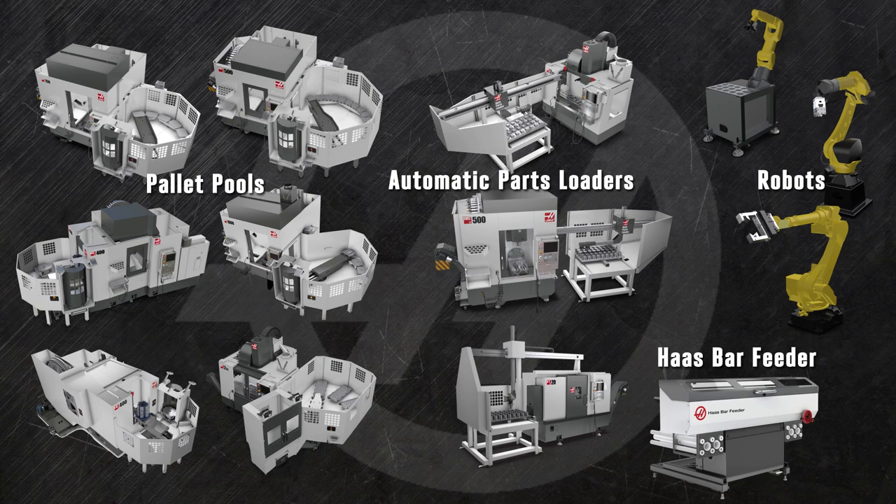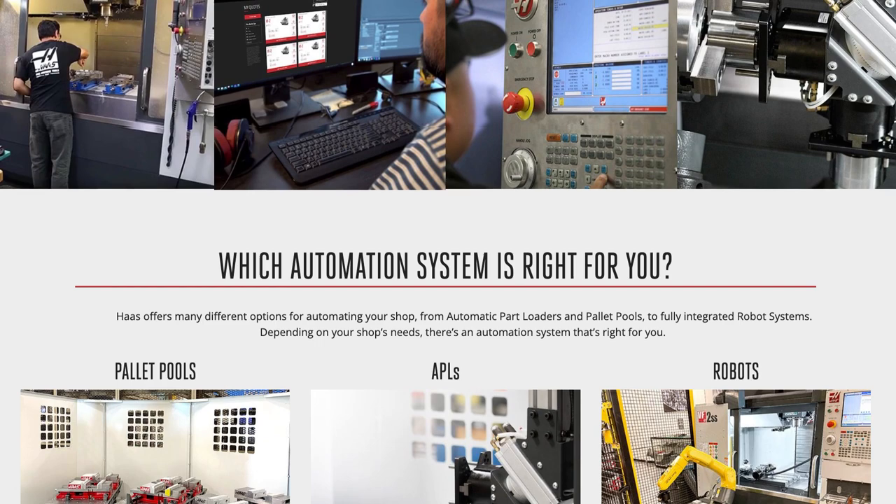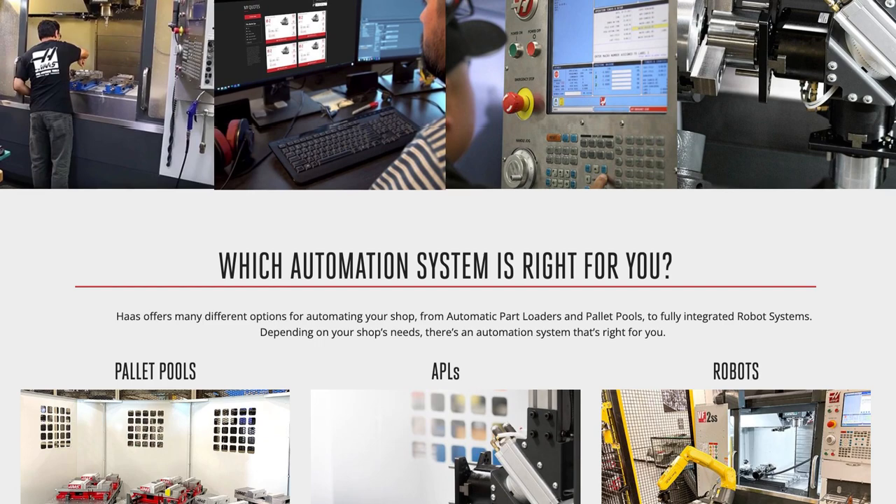So these are the automation solutions from Haas — unique, cost-effective, easy-to-use ways to dramatically improve the profitability of your operation. Visit HaasCNC.com and click on the Build and Price button to see how easy it is to configure exactly the automation system you need. While you're there, check out the many other mills, turning centers, and rotary solutions only from Haas Automation.